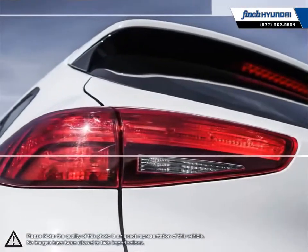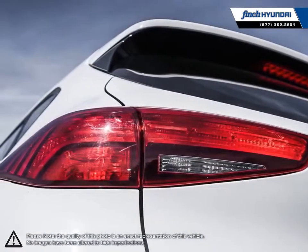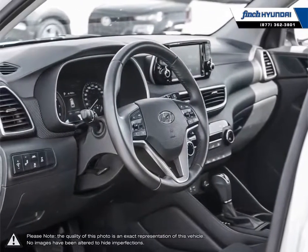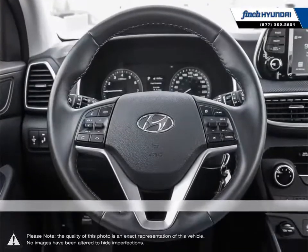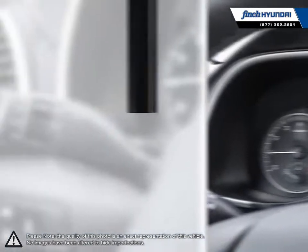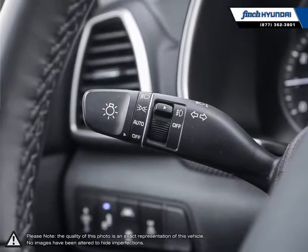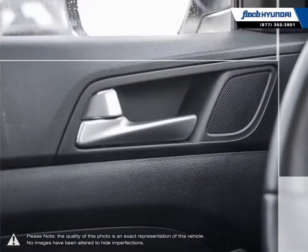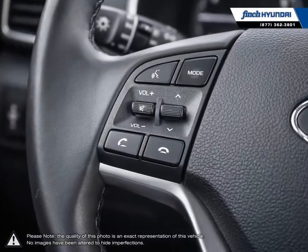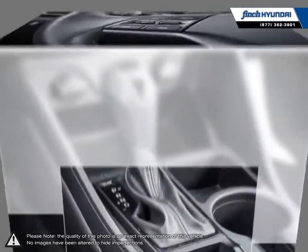Welcome to Finch Hyundai. We are proud to be Southwestern Ontario's largest Hyundai dealer in both sales and service. We love cars, but more importantly, we love finding customers that beautiful new ride amongst our 400 new and used quality vehicles. Our used vehicle inventory is handpicked by our sales managers and only the cleanest and best kept vehicles make the cut. Many of our vehicles were bought from us new and traded in, so we know these cars and their history.